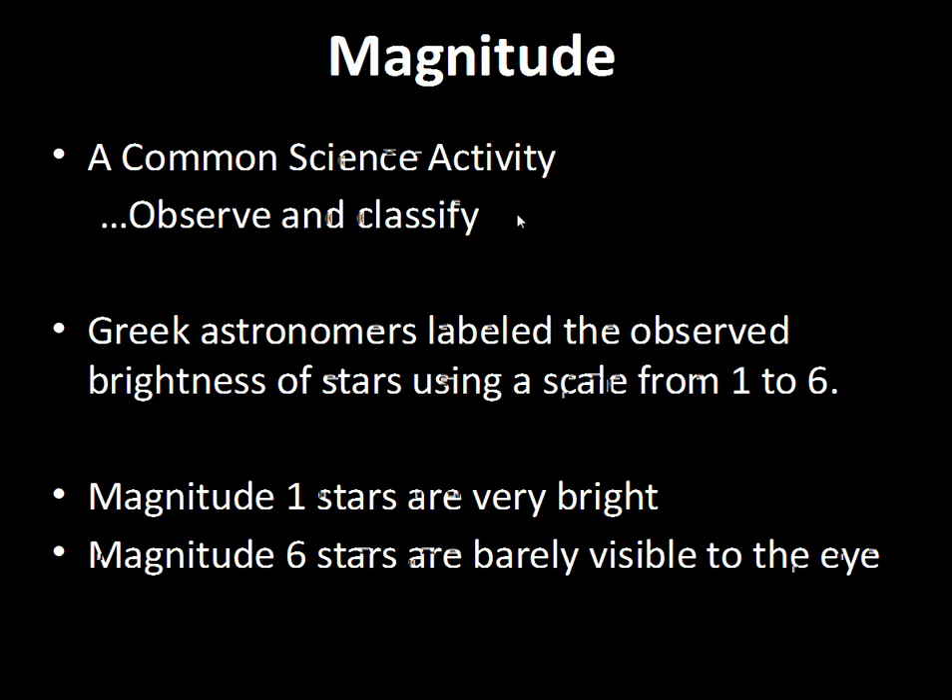We want to employ scientific method as we study the stars. One important activity is classifying and observing them, and after that, making some hypotheses.